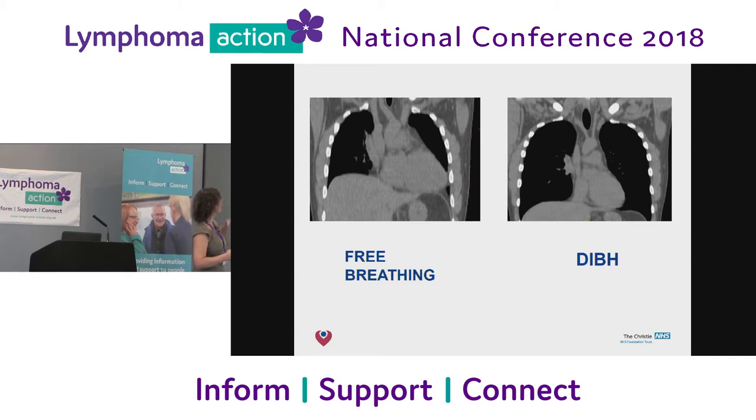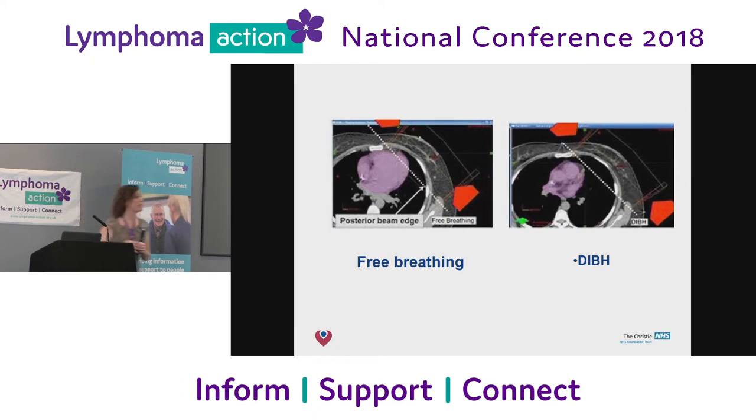We're just about to get going at the Christie with deep inspiratory breath hold. It's also useful — and there's a lot of evidence from breast cancer. In a patient having breast cancer radiotherapy, when they're free breathing you can see the heart gets a bit of radiation, whereas in deep inspiratory breath hold it's missed. This is already being used for breast cancer at the Christie, but lymphoma is a bit more complicated, so it's taken us a little bit longer. But you can already see changes of anatomy helping to cut down the risks for patients.